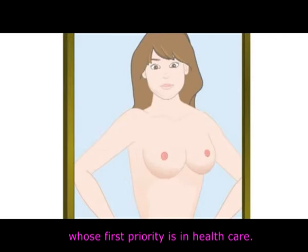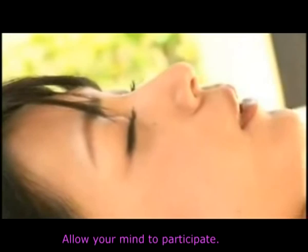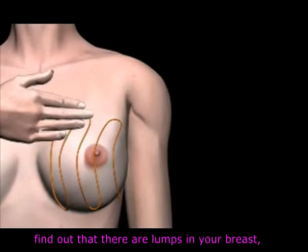All you need are your hands and boots. Let your fingers softly run around as you gently navigate. Allow your mind to participate. Concentrate, and if by any chance you come to find out that there are lumps in your breast,